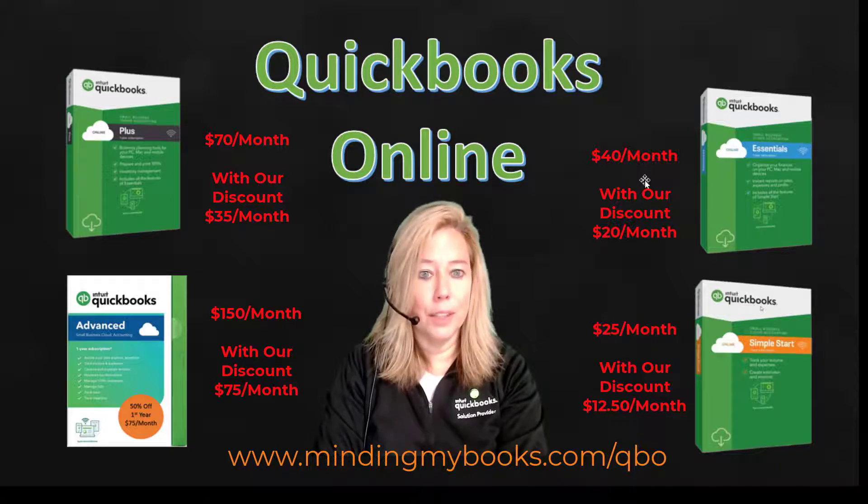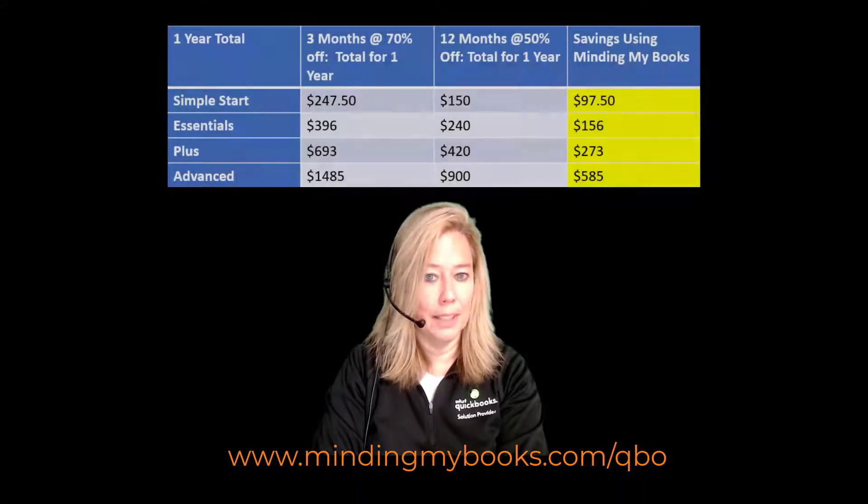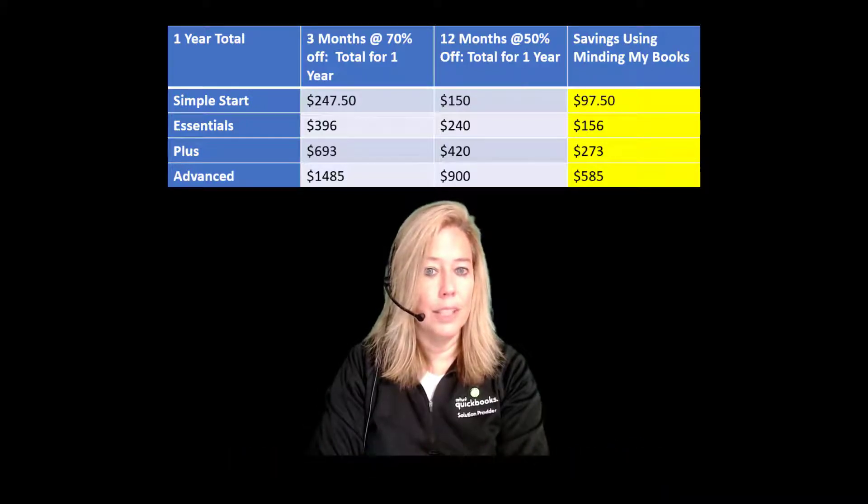Now, if you go into the Intuit site, you will see that they offer anywhere from 50% to 70% off. But be careful — it's only for the first three months, not 12 months. I did the math, and even if you go directly to the Intuit QuickBooks website and they offer 70% off for the first three months, you will still save money going with my 50% off for the entire year. As you can see in this table, you can save a significant amount of money in the first year.